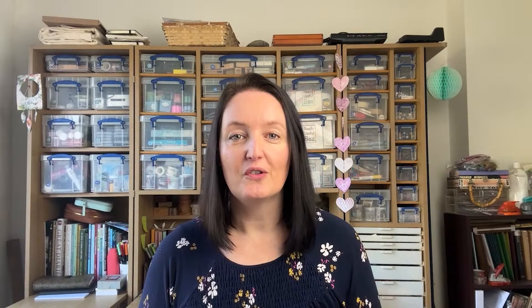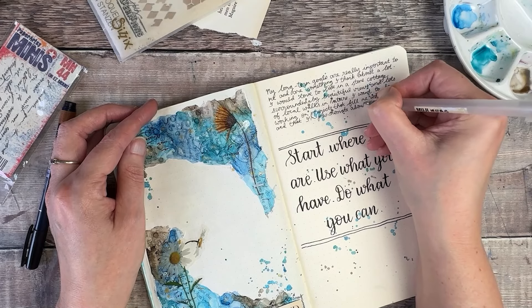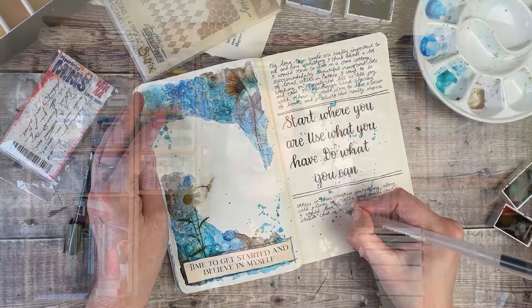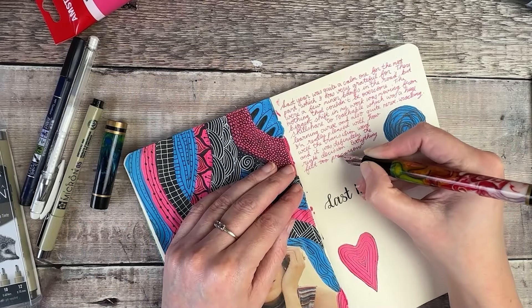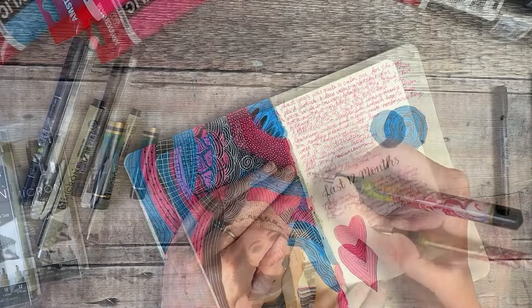I use my journal to try and make sure that I'm living a more purposeful life. So rather than just focusing in on all of the things that have to be done, taking some time to really think about what's important to me and how I can start making some time in my days to focus and work on those. I just think it's so important and it's really easy to leave ourselves behind.